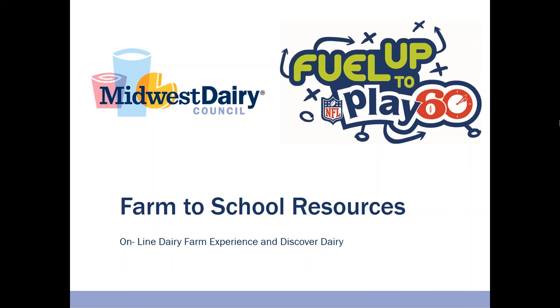Welcome to the Midwest Dairy Council's Farm to School Resources video. This is one of two videos during which I will show you how to access our Farm to School resources. These resources are a great fit to implement the Farm to School play in the 2016-17 Feel Up to Play 60 playbook. Please log on to feeluptoplay60.com to learn more about the program or enroll your school.